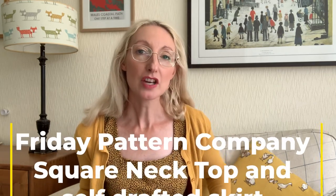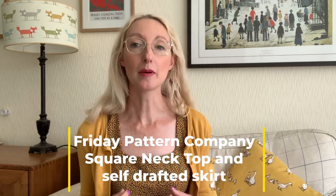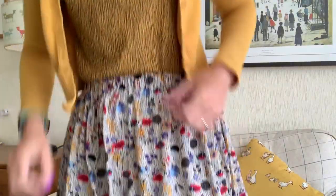Before we get into that, I'll let you know what I'm wearing today for those of you who are interested. I'm wearing a ready-to-wear cardigan by a brand called Hellbunny, which does vintage-inspired clothes. I've also got one of my favourite Friday Pattern Company square neck tops on — a jersey version in an animal print — and a homemade self-drafted elastic waist skirt.